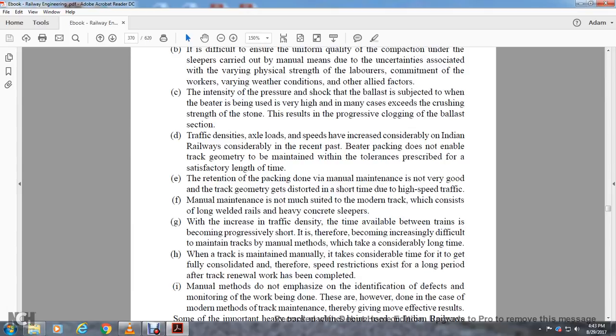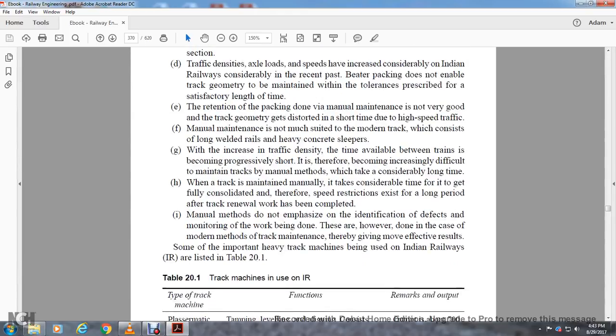Track density, axle loads, and speeds have increased considerably in Indian Railways in the recent past. Beater packing does not enable the track geometry to be maintained within prescribed tolerances for a satisfactory length of time. Retention of packing done with manual maintenance is not very good; the track geometry gets distorted in a short time due to high-speed traffic. Manual maintenance is not well suited for the modern track, which consists of long welded rails and heavy concrete sleepers. With increased track density, the time available between maintenance cycles becomes progressively shorter, making it increasingly difficult to maintain tracks by manual methods. Manual methods also do not emphasize the identification of defects by monitoring work being done.